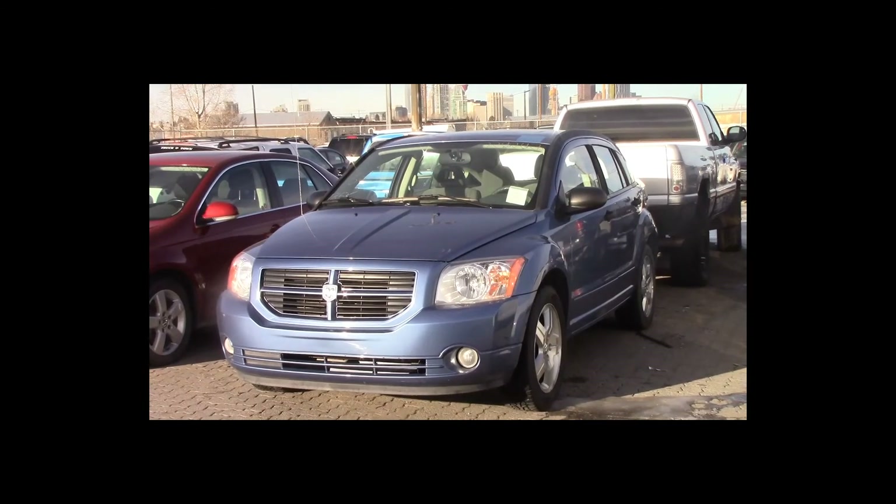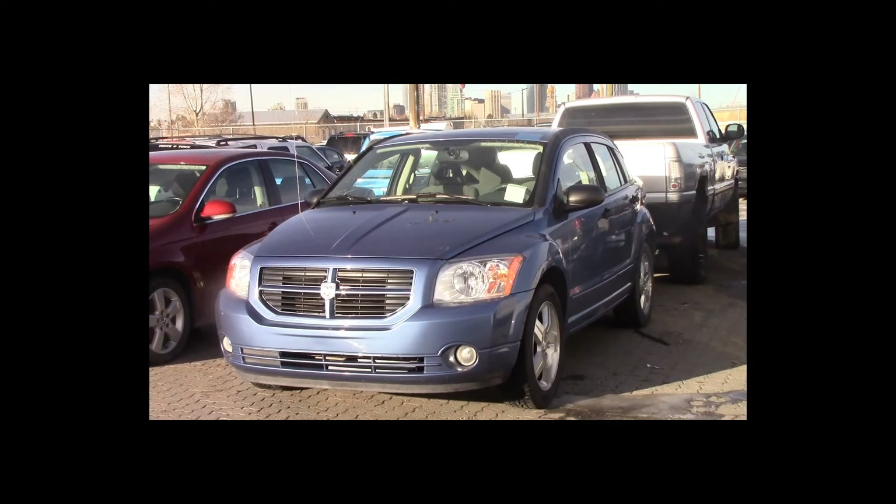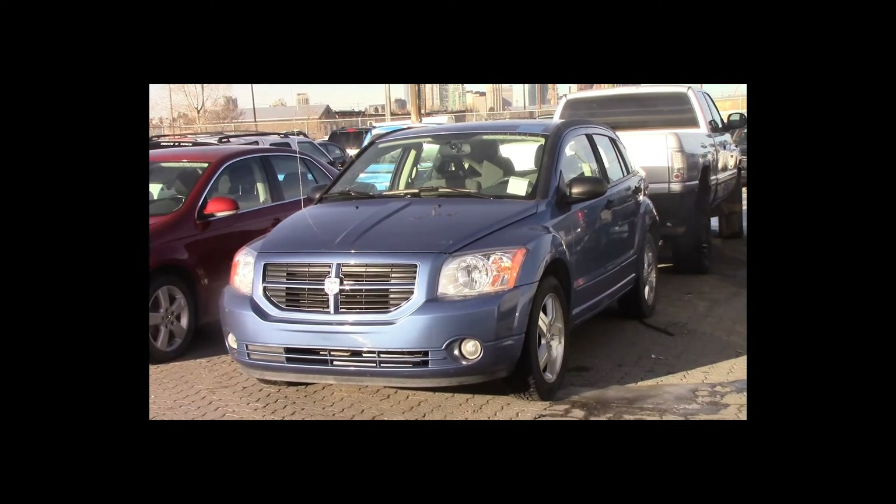Lot number 69 is a 2007 Dodge Caliber. This vehicle is a 4-cylinder with an automatic overdrive. It is loaded: power sunroof, 135K.